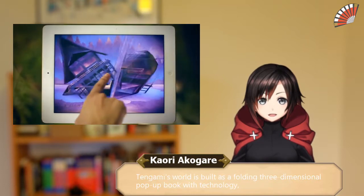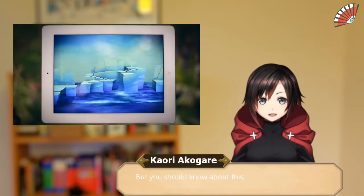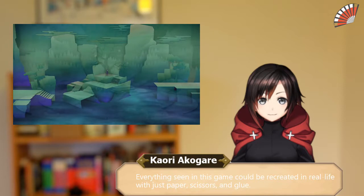Tengami's world is built as a folding 3-dimensional pop-up book with technology. Everything seen in this game can be recreated in real life with just paper, scissors, and glue.